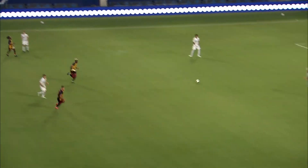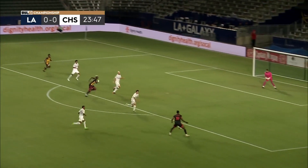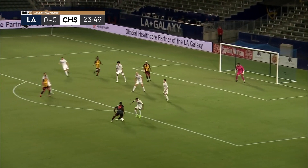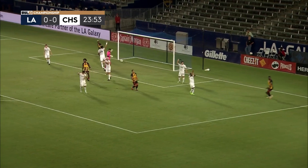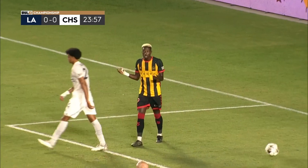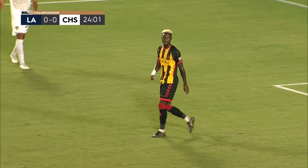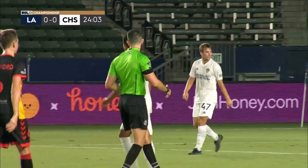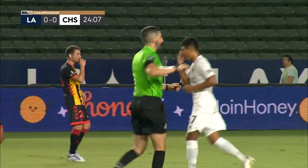Here from Carson, Preston Judd gets us going. Harmon, top of the box, wants to get on that right foot, lets it go, and right into the path of Williams, who's offside. Wow. Battery nearly strike first, but an offside call. Nonetheless, nice play from the Charleston Battery.